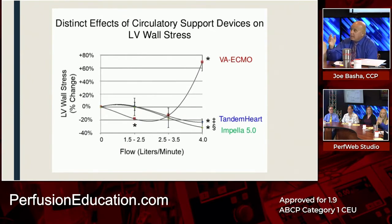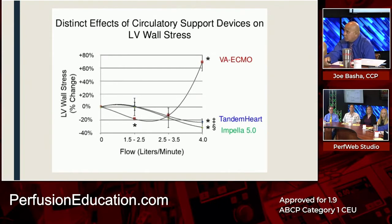You can fix LV distension in different ways — you don't have to use an Impella, though it's a good option as an LV vent. VA ECMO with increasing flow raises LV wall stress; adding a Tandem Heart or Impella 5.0 brings wall stress way down, giving you an emptied, decompressed LV. The Impella is somewhat tricky, extremely expensive, finicky in positioning, and may not be a good long-term option.